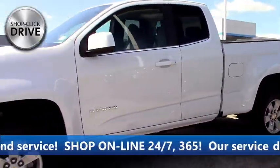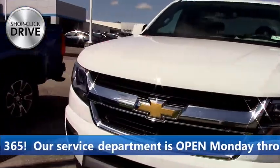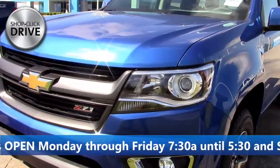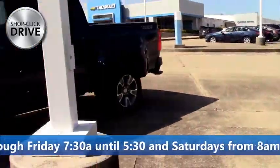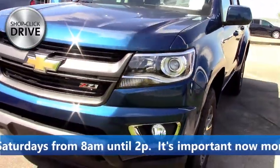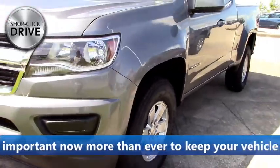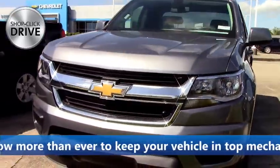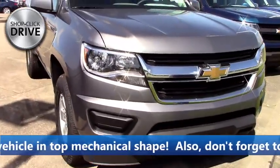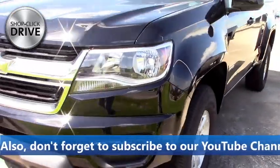Moving on, we got our Chevy Colorados lined up. This one's a double cab, two-wheel drive, four cylinder — great little truck. Then a four-wheel drive Z71 crew cab in blue — that blue is my favorite color, I wish they put that on the Silverados. Then we got a crew cab Z71 dark blue, great truck. Four cylinder double cab right next to it, two-wheel drive — pretty color, and you're gonna get great gas mileage plus be able to use it on the weekends, pull a little boat or something.